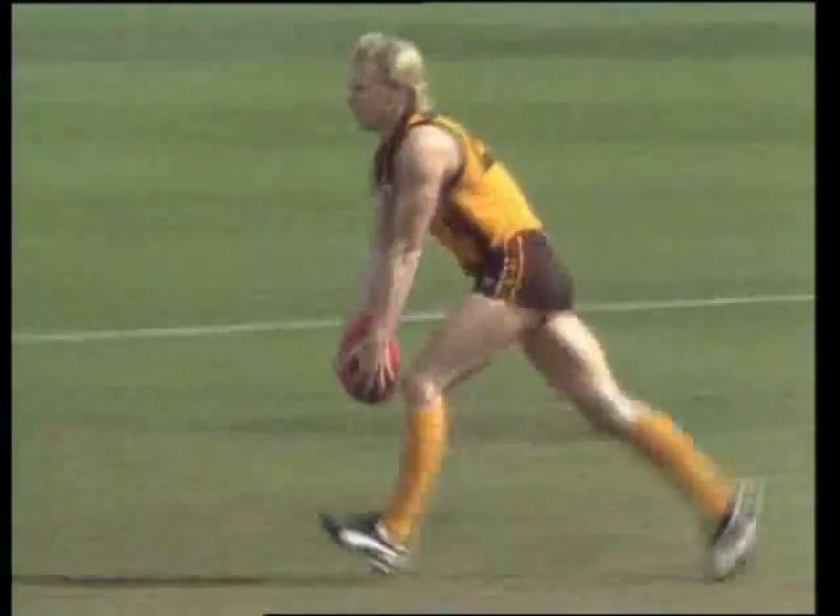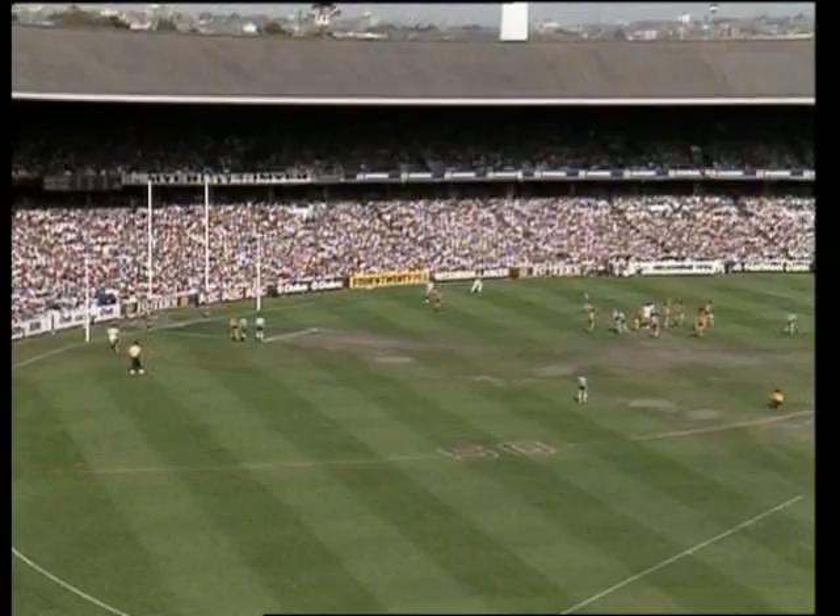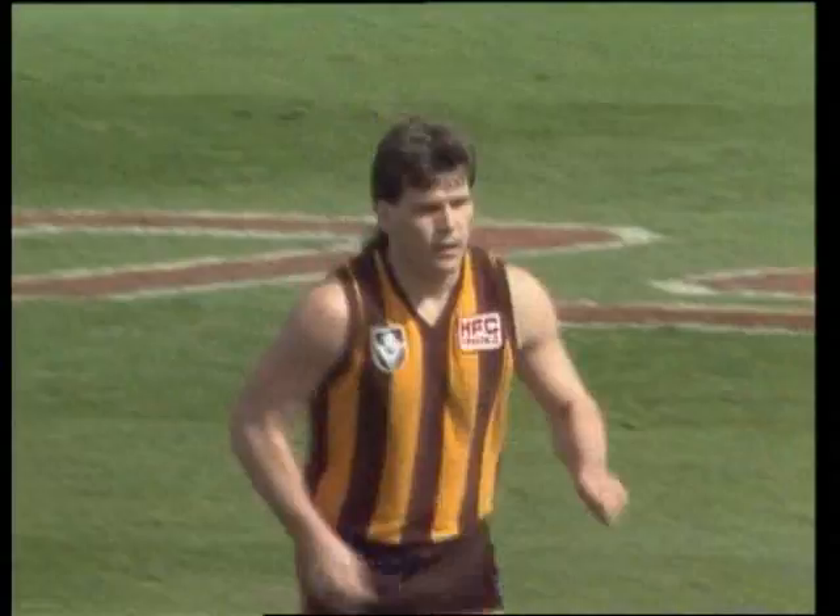Geelong all fired up. Well, you play for keeps in these finals. Curran's kick wide to half forward. Marking contest up there — it's a clean mark for Dunstall. Hawthorn's first crack at goal. Opportunity for the Hawks to square the ledger. Dunstall, in the early minutes — drop-punt kick is true.